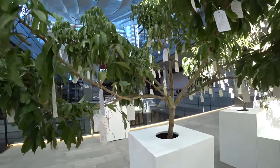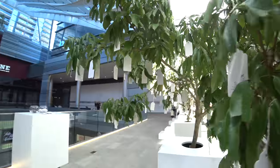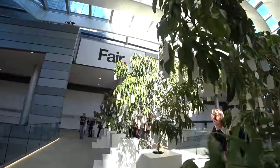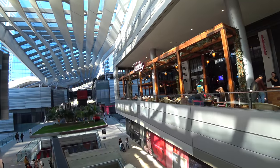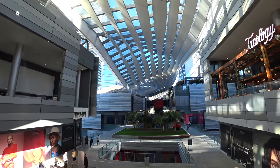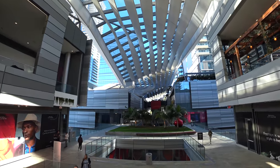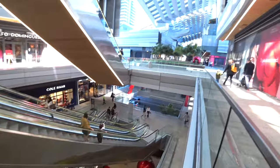Yep, it's a wish tree. The interesting-looking roof is called a climate ribbon. Supposedly, it channels the prevailing breeze coming from Biscayne Bay to cool down the mall. We'll see how that works out in August.